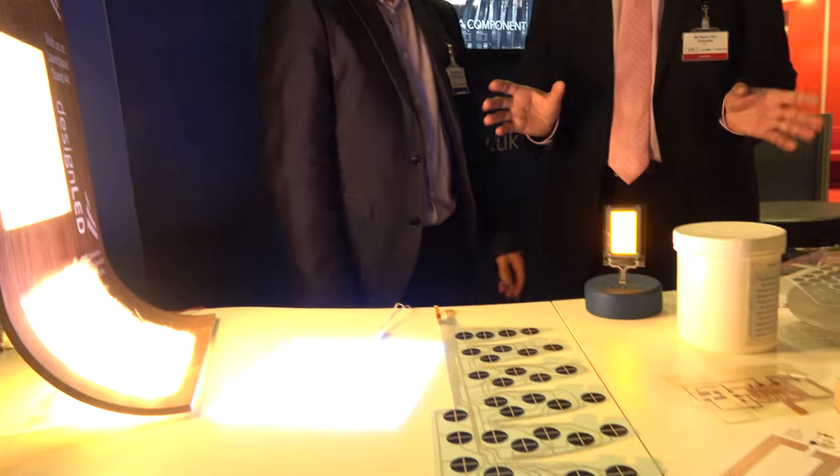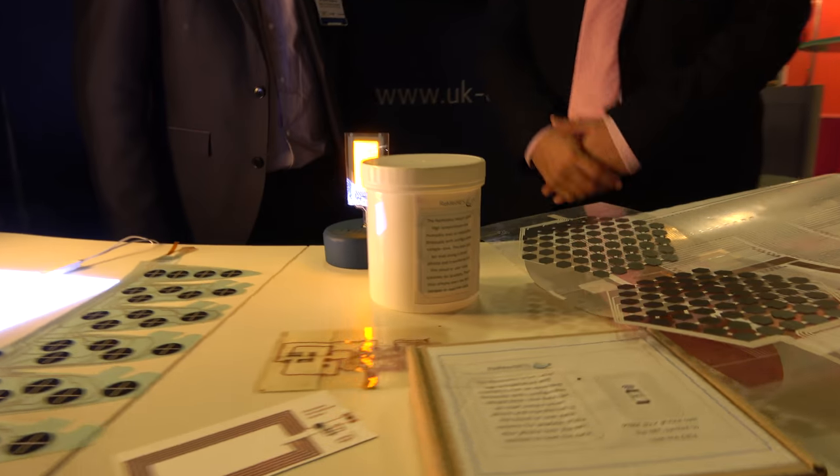Hi, I'm at the IDTechX show and I'm on the stand with Stephen Bagshaw from the Centre of Process Innovation, or CPI, from the UK. Welcome, Stephen. Hi, how are you doing? Thanks very much for coming to the show. You've got lots of exciting things here. Tell us what they are. Let's go through them.